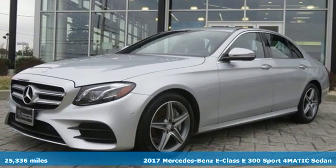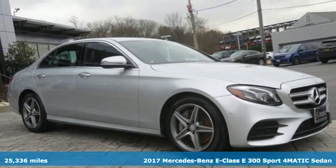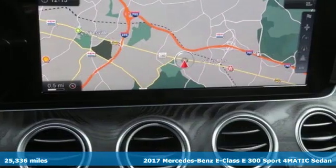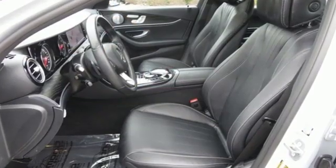It's a 2017 Mercedes-Benz E-Class. The body grabs you, the interior draws you in, and the engine keeps you coming back. A great vehicle is comprised of great features like these.